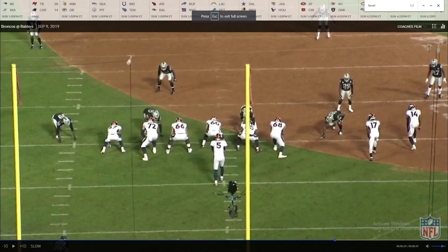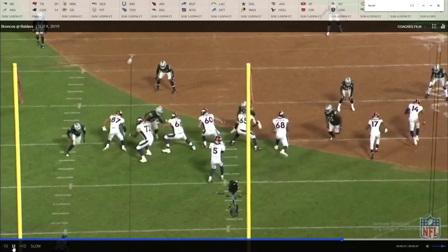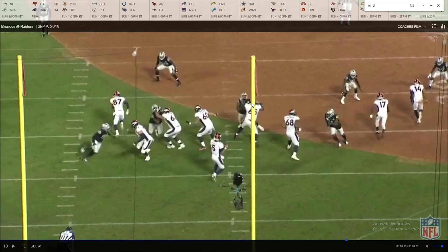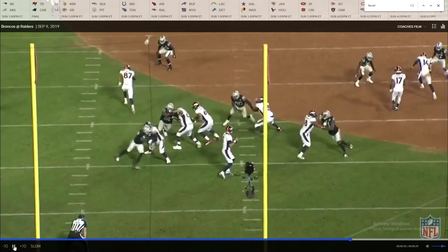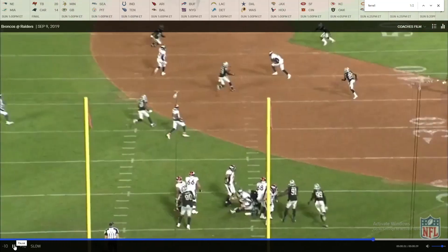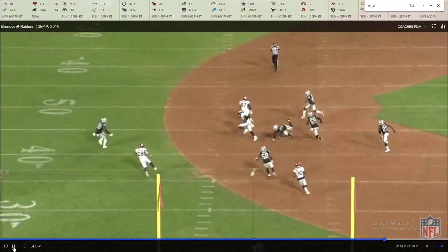On this play they've moved the D-tackle into the B-gap and Ferrell is almost playing a one-technique. This is another good play from him. He starts by faking like he's going to go to the guard's outside shoulder but he's actually faking inside. He locks up number 65's left wrist, pulls it down, and then uses his left arm to swim over the top. He blows right past him going for Flacco — he doesn't get the sack but he does pressure him. Still a complete pass, but he did a great job.